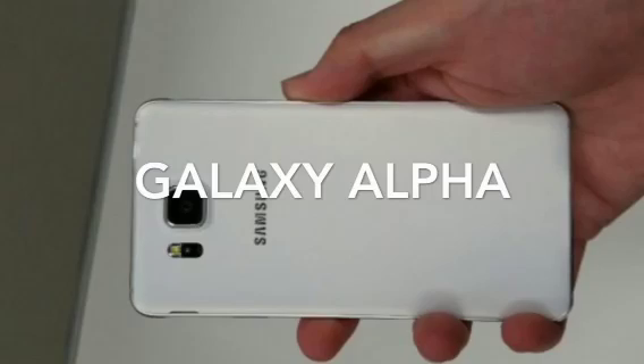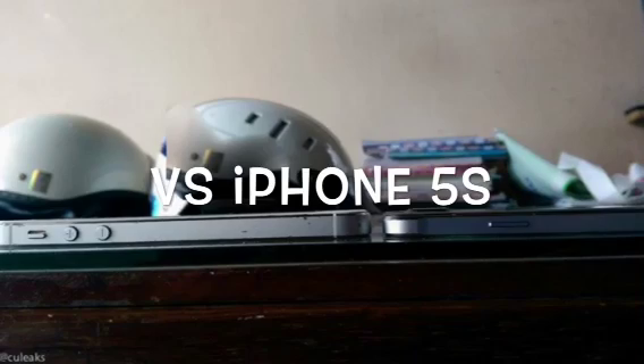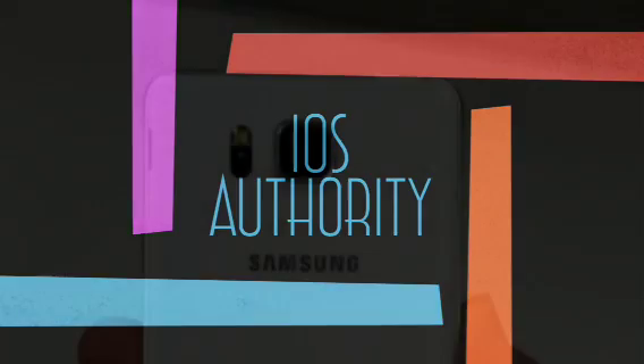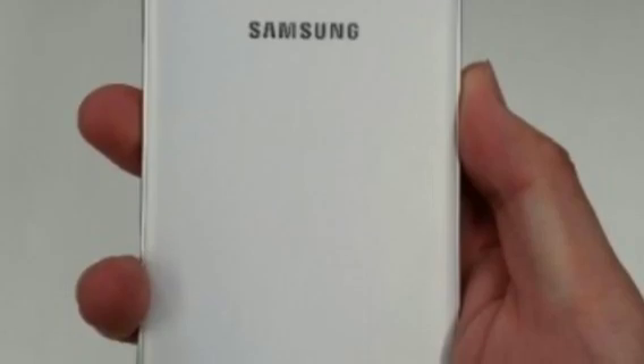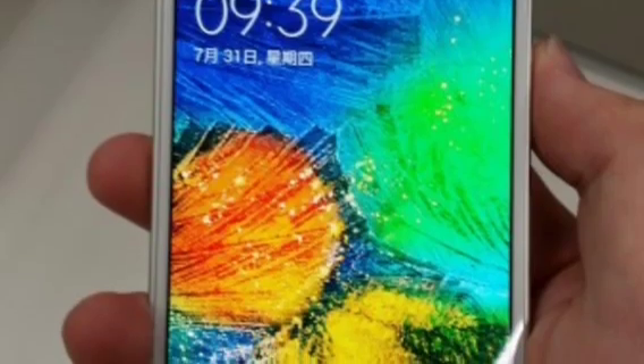What's up guys, it's Rory here and today we are taking a look at Samsung's upcoming flagship device, the Galaxy Alpha. I would even compare this phone to Apple's iPhone 5s. In this video I'll be taking a look at its battery life, performance, features, camera, and everything this phone has new from the Galaxy S5.